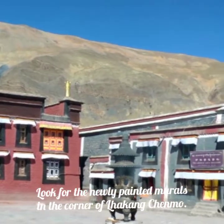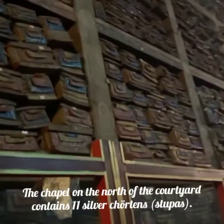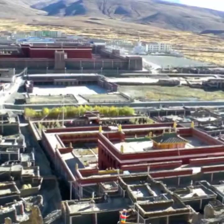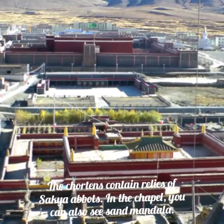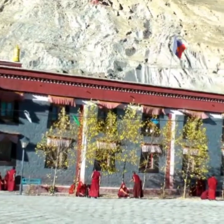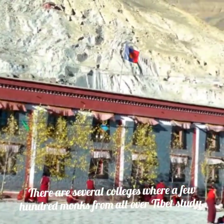Look for the newly painted murals in the corner of Lakangchenmo. The chapel on the north of the courtyard contains 11 silver chortons (stupas), which hold relics of Sakya abbots. In the chapel, you can also see a sand mandala. There are several colleges where a few hundred monks from all over Tibet study.